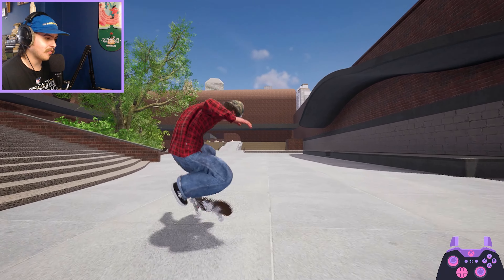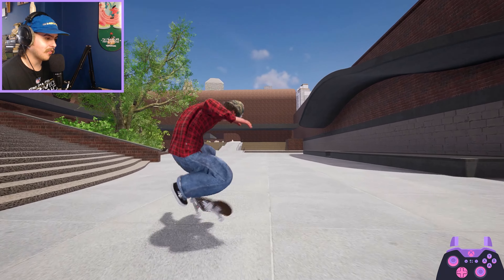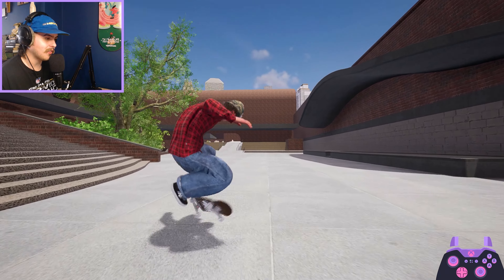Now I believe there's a whole section back here that we still need to skate — it's like a massive kind of snake run transition section, which looks really cool. We even have this nice little stair set here too. That was pretty nice.